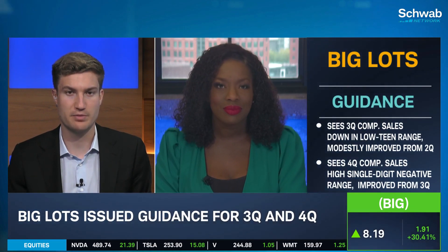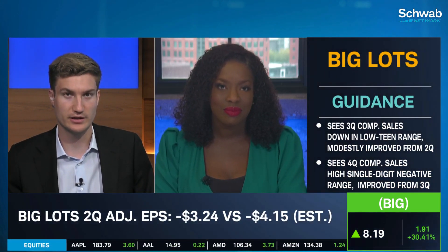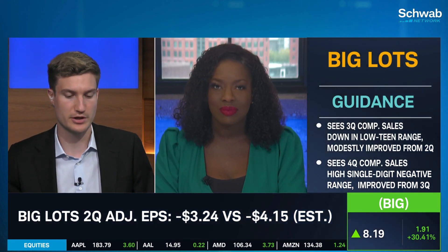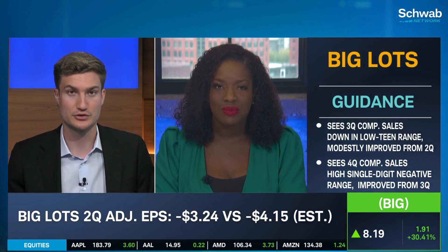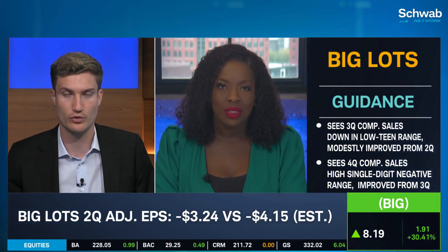There seems to be a story of better than expected but still struggling quite significantly, and maybe in a little bit of a short-squeeze situation here — I'm seeing about 23% short interest on this one. Any final thoughts here on Big Lots, Renita, before we say goodbye?